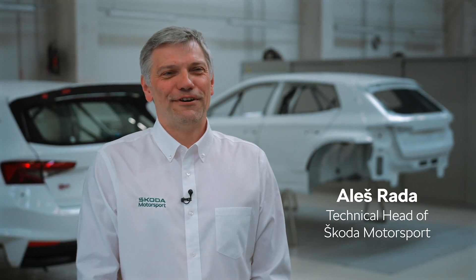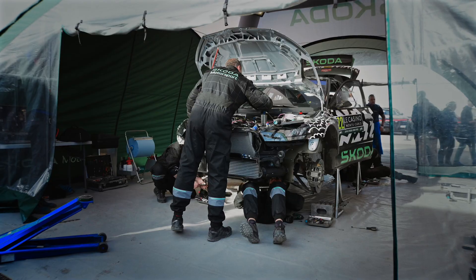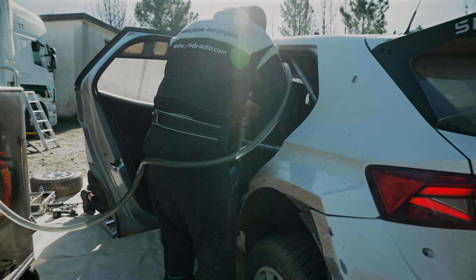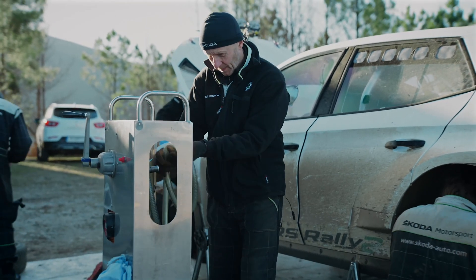We developed the Škoda Fabia RS Rally 2 for fossil-free fuel, because this fuel is mandatory for all WRC events. Compared to the previous generation of the car, we had to slightly modify the fuel system, especially the seals. Initially, we had to use a slightly higher viscosity of the engine oil, but this is not anymore necessary for the latest specification of the fossil-free fuel.